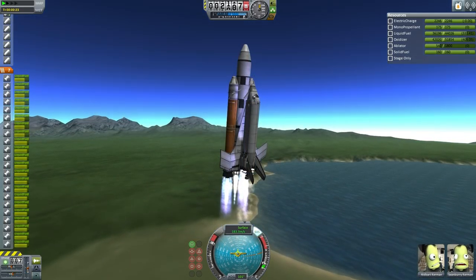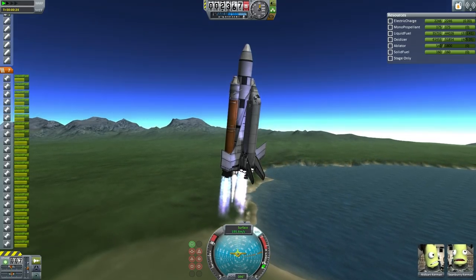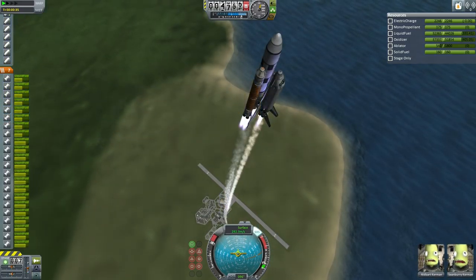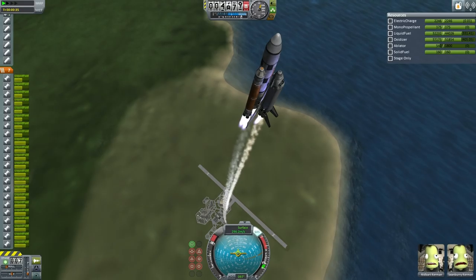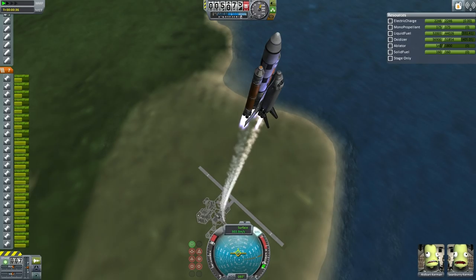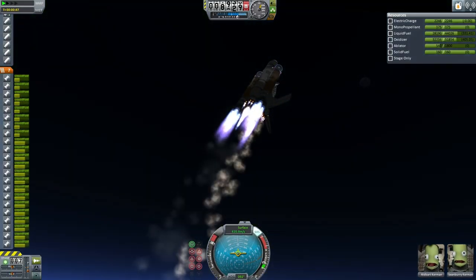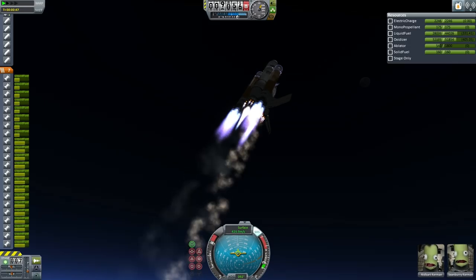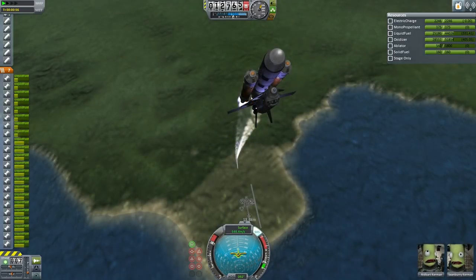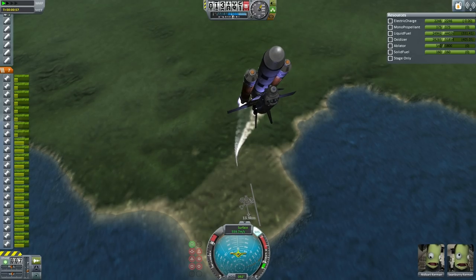The roll program looks smooth. The Libertina II features a somewhat modified, more stable and maneuverable forward swept wing design — that's among its improvements over the previous shuttle design. Another improvement is the use of 8 Thud engines alongside a single Skipper instead of the Mainsail engine that was on the previous Libertina.